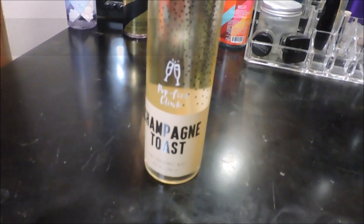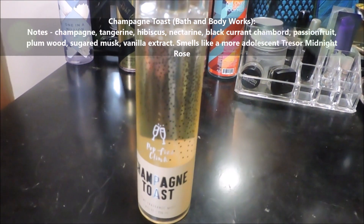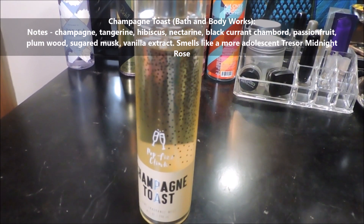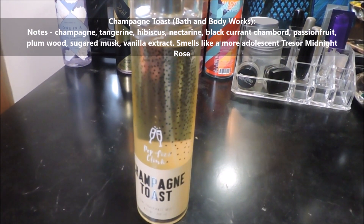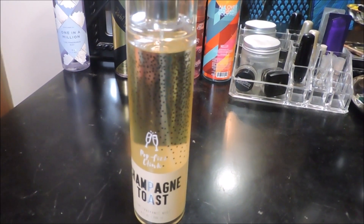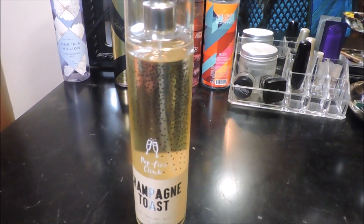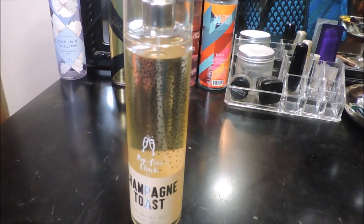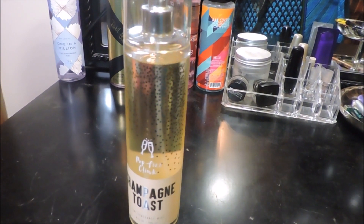I go back and forth with the mentholated stuff but I kind of like it in Gucci Bloom. This is Champagne Toast by Bath and Body Works. I have the body lotion and I've used up so much of it, but I'm going to start wearing this at night. I've been reading the reviews on bathandbodyworks.com and people claim this has really good lasting power for a body spray, so I'm going to give it a try.